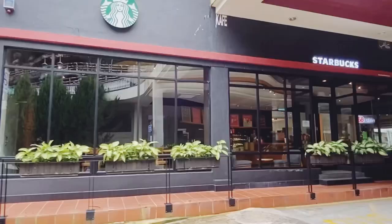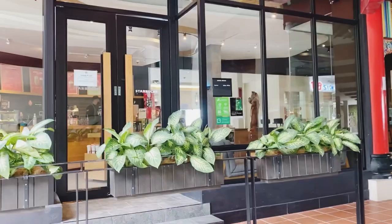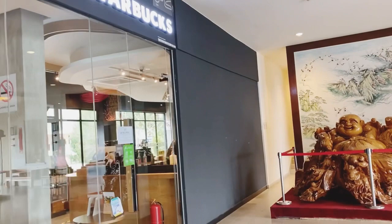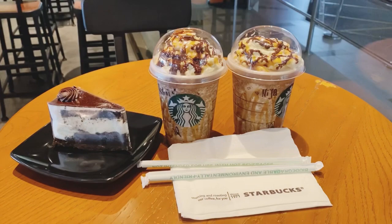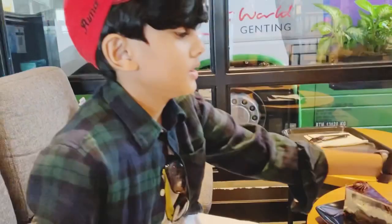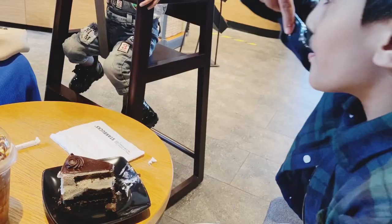I am very thirsty and hungry so I asked my papa to go to Starbucks. I ordered blueberry cheesecake and a drink — I don't remember the name but it is very tasty. The flavor was caramel with chocolate and cream topping.